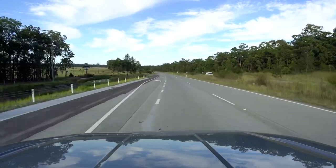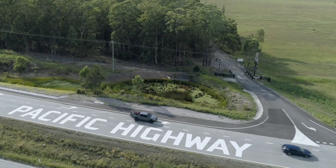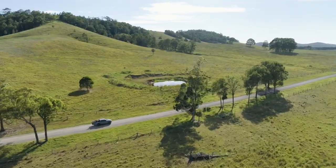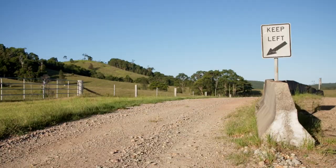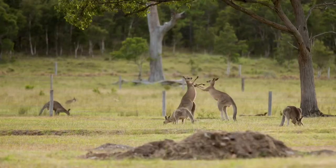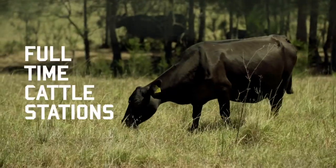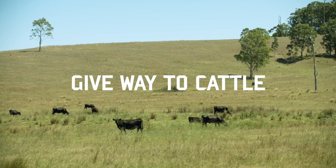As you enter and exit the facility, please take extra care when merging with traffic on and off the Pacific Highway. Please take your time to enjoy the drive into the facility and don't rush. Signs are posted along the road informing you of speed limits and wildlife you may encounter. All surrounding properties are full-time cattle stations, so please give way to any cattle you may encounter on your drive into the facility.